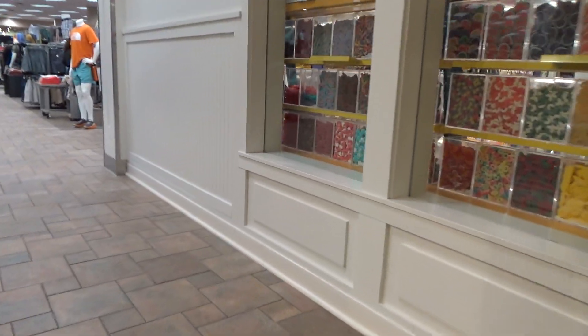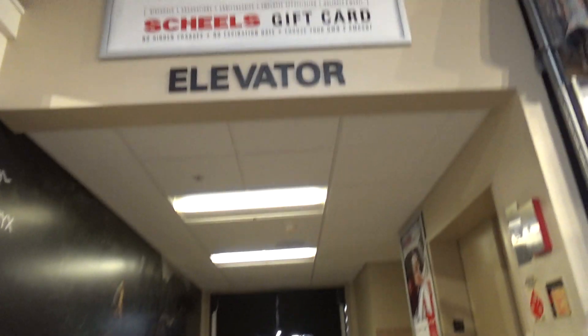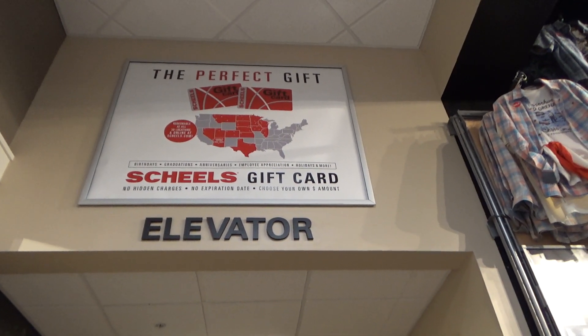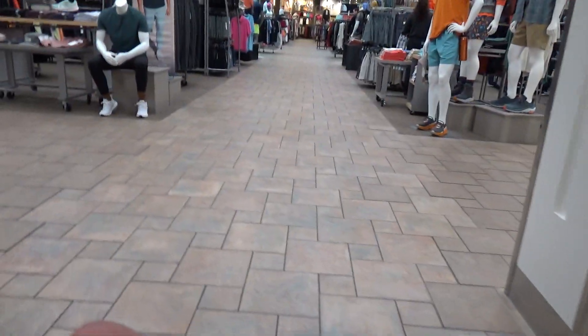There goes the elevator. Coming in fall 2023, Chandler, Arizona. But anyway, I guess that is going to be it for me. I'm going to get to the elevator. That's a little cool. Yeah.